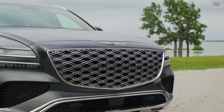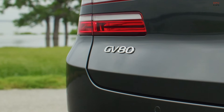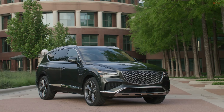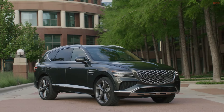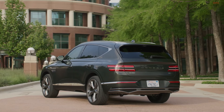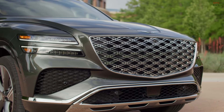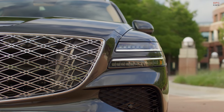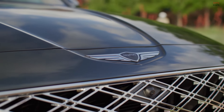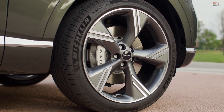The new GV80 is available with two gasoline engine options. The first is a 2.5-liter turbocharged inline-four capable of delivering 300 horsepower, ideal for those who value efficiency coupled with dynamic performance. For more power, the 3.5-liter twin-turbo V6 offers a formidable 375 horsepower, providing a more exhilarating drive. Both engines are paired with advanced all-wheel drive systems to ensure superior handling and traction.